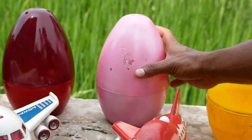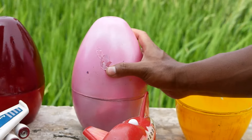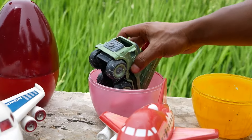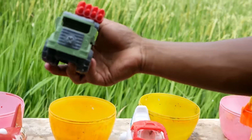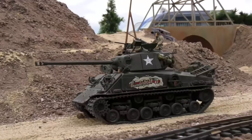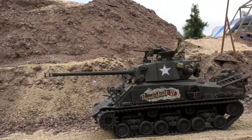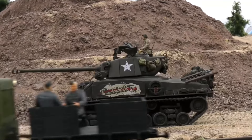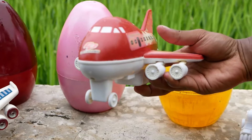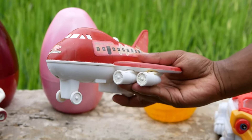Lanjut membuka sebuah telur berwarna pink, satu dua tiga! Nampaknya kakak menemukan sebuah mobil bersenjata, teman-teman. Wadidaw, ada sebuah mainan pesawat berwarna merah, teman-teman!